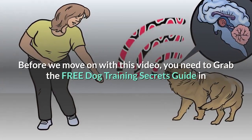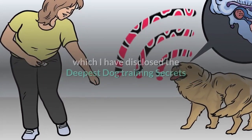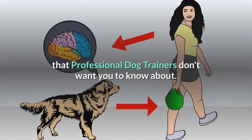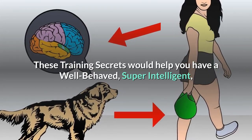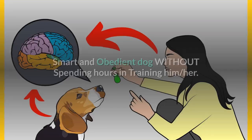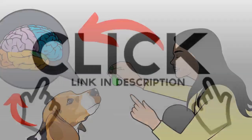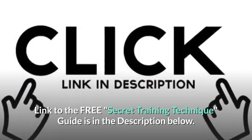Before we move on with this video, you need to grab the free dog training secrets guide in which I have disclosed the deepest dog training secrets that professional dog trainers don't want you to know about. These training secrets would help you have a well-behaved, super intelligent, smart and obedient dog without spending hours in training him or her. The link to the free secret training technique guide is in the description below.